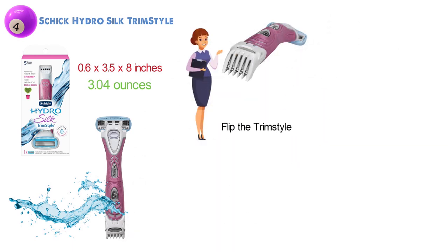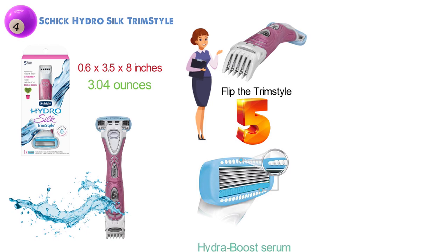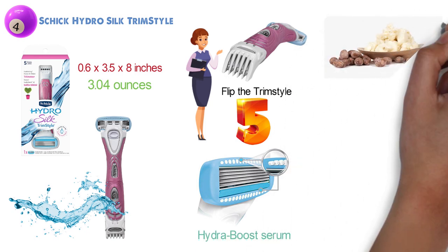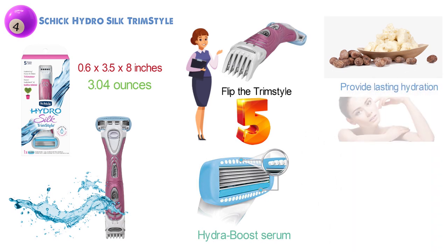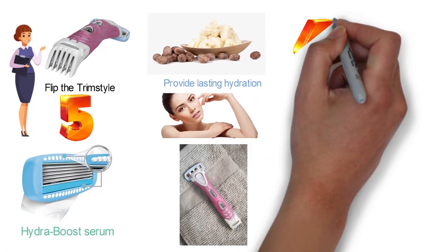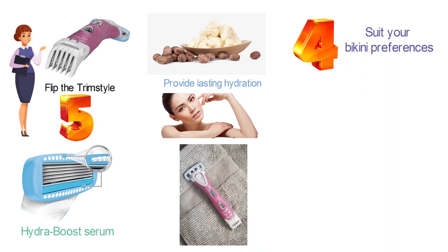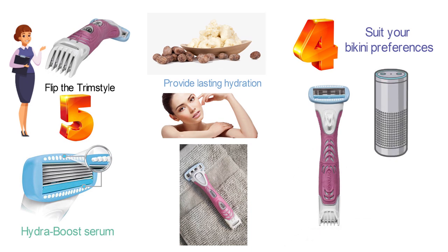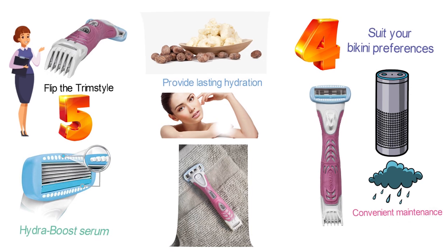The razor and the trimmer are situated at opposite ends of the unit, so all you need to do is flip the TrimStyle to use the side that you want. The razor head is equipped with five curve-sensing blades and unique skin guards that contain water-activated hydro boost serum. The serum is formulated with shea butter and is clinically proven to provide lasting hydration that moisturizes your skin for up to two hours after shaving. The bikini trimmer features advanced trimming technology and offers four length settings, is waterproof and battery operated, and can be used in the shower.